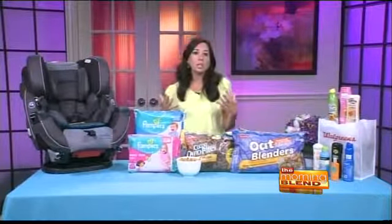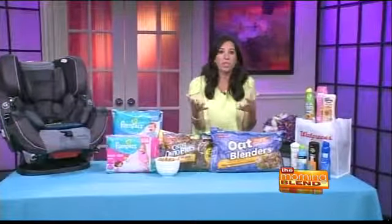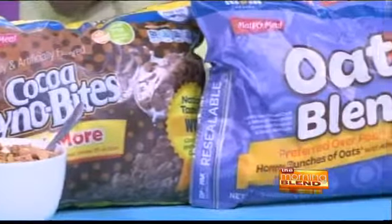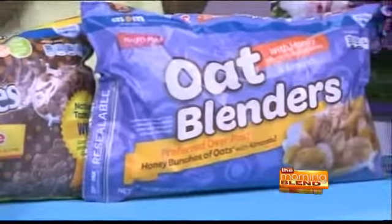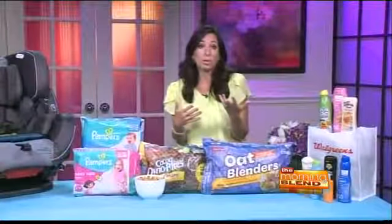Families also need to stay on a budget, and there's no better time to start than summer. Start with breakfast in the morning — Malta Meal is delicious and it's affordable. A recent taste test showed that people actually loved the taste of Malta Meal over regular post-cereal brands.